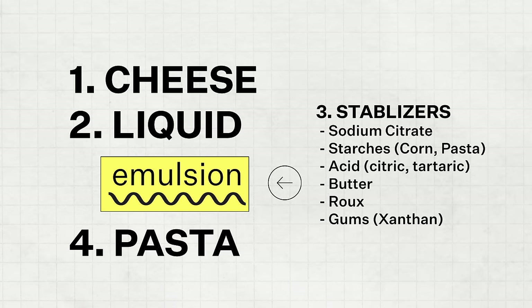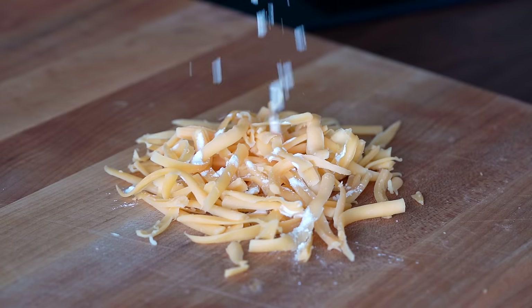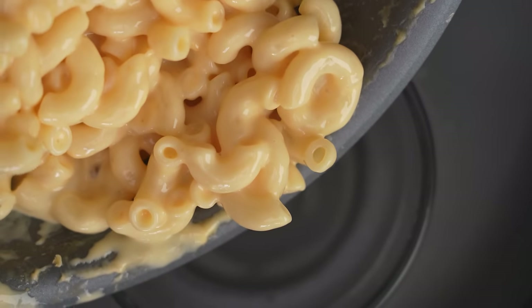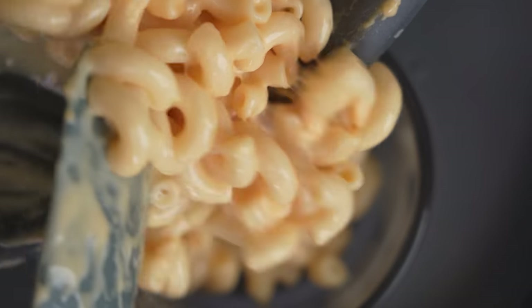The cheese and the liquid are the primary components used to create the emulsion. However, in most recipes there are some type of emulsion stabilizer. Examples are sodium citrate, starches like corn or pasta, acid, a butter or roux, or even xanthan gum — all ways that can be used to stabilize or thicken your cheese-liquid emulsion, which helps that sauce become silky smooth and stay silky smooth as it spreads over our pasta.